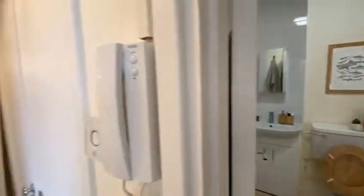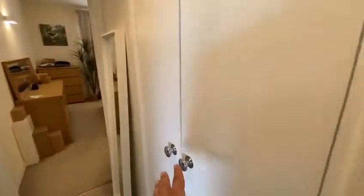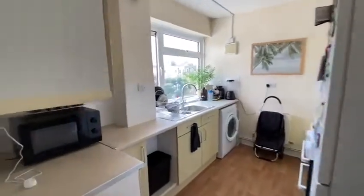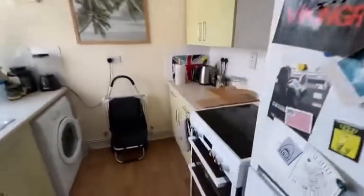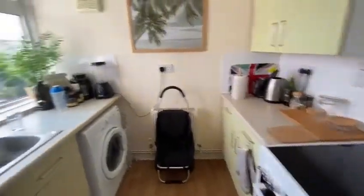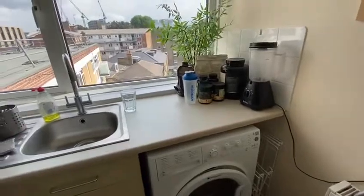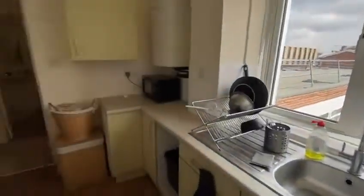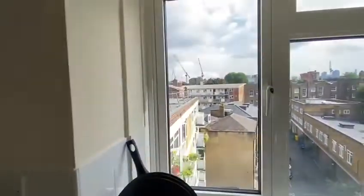We've just come through the front door into the hallway space. We have a storage cupboard immediately to our right-hand side. The kitchen is where we'll start — we have a fridge freezer, an oven with an electric stove, a washing machine with a drying function. There is no dishwasher unfortunately, but you do have a gas boiler which handles your heating and hot water.